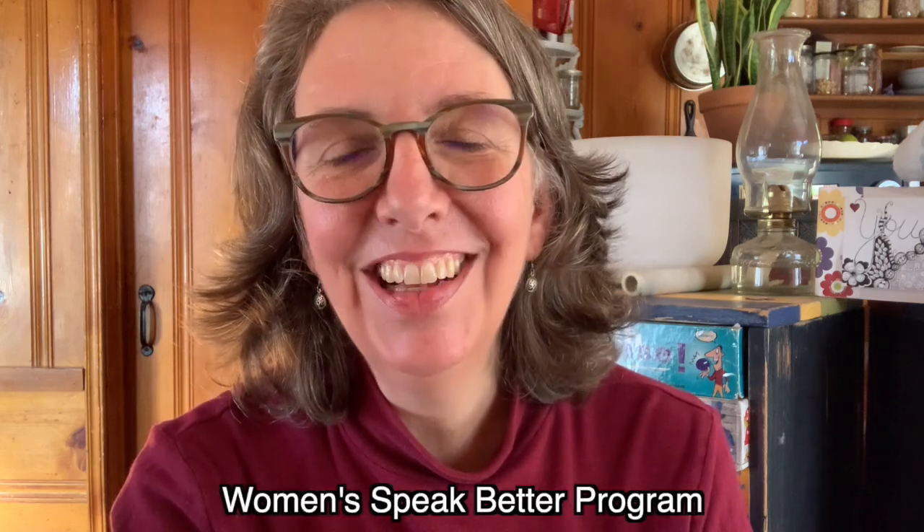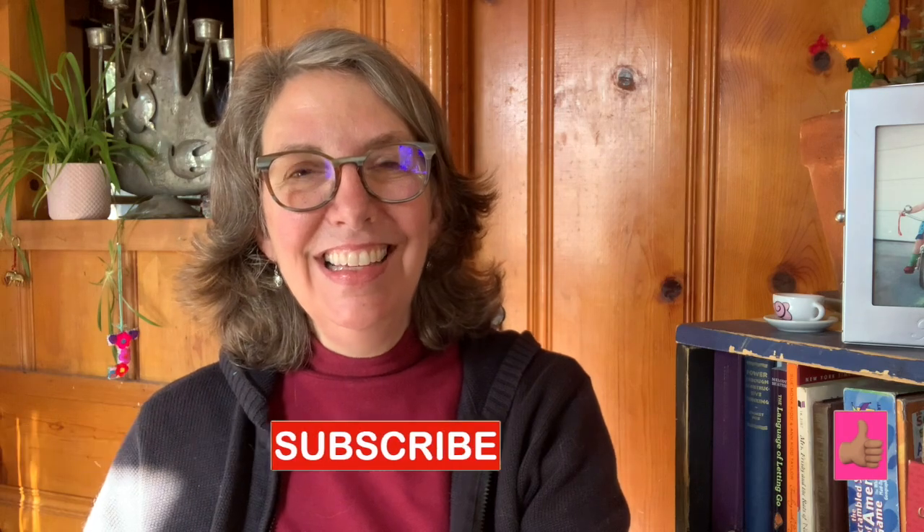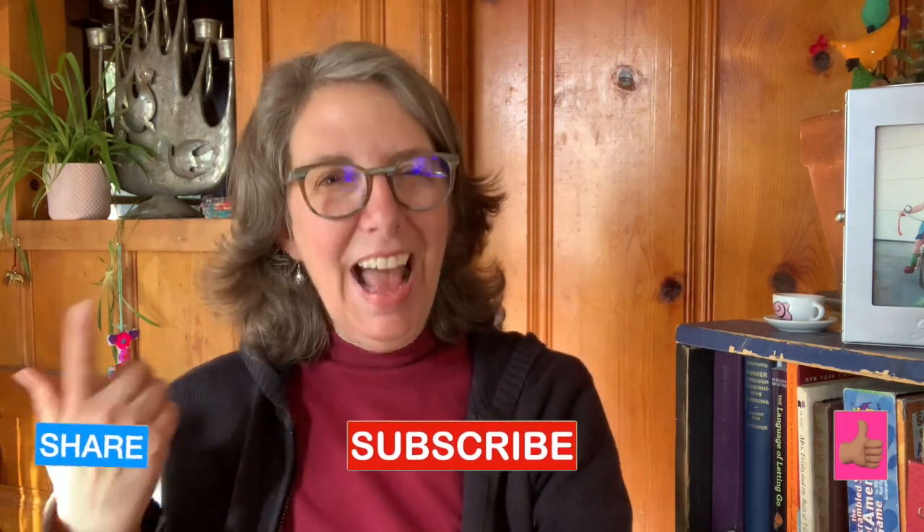A lot of people like to make lists and memorize from the list — there's nothing wrong with that if it works for you. But if it doesn't, there are other ways to learn. When you're ready to take a live class with me on Zoom, look below for information about our Women's Speak Better program and other classes. Remember to subscribe so you don't miss another lesson. And if you're ready to learn prepositions in context, check out our playlist of stories. I'll put links to other collocation videos below. See you there.